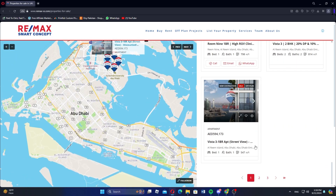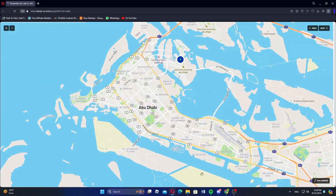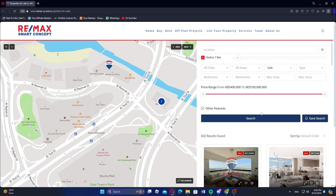Click on any property to view detailed information including price and features. You can use the contact agent button to contact the agent listed on the property page. Now discuss pricing and terms with the agent.